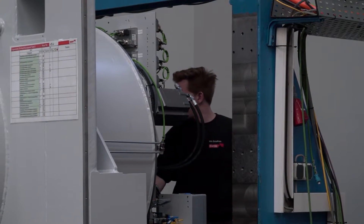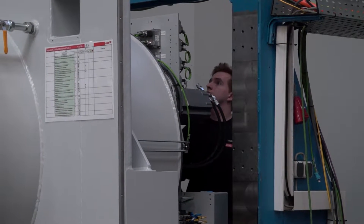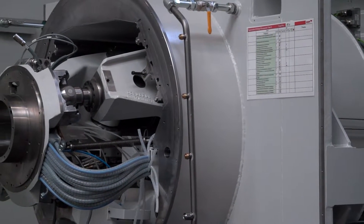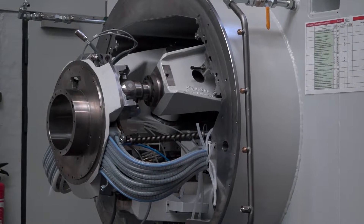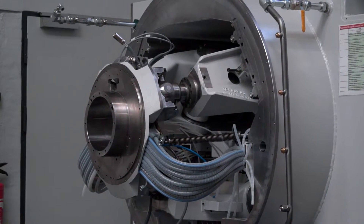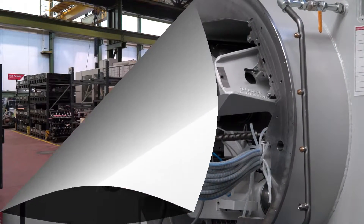Testing guarantees everything is in the right place at machine build, and it also means that if something is going to break, it breaks straight away. Because we've run it through a rigorous test at the plant, we know that as soon as it goes into production at the customer it will just run and run. Unlike some machine tool manufacturers who source heads from elsewhere, everything here is designed in-house, made in-house, and tested in-house — giving us complete control of the manufacturing process.